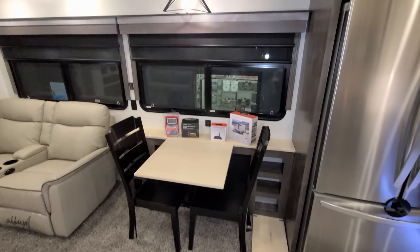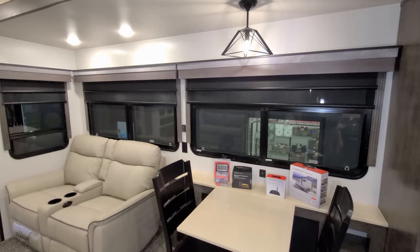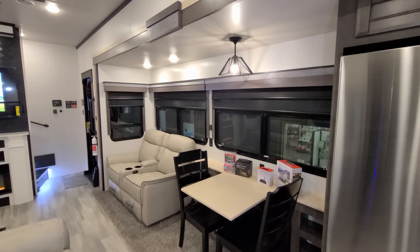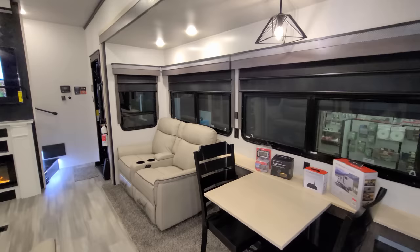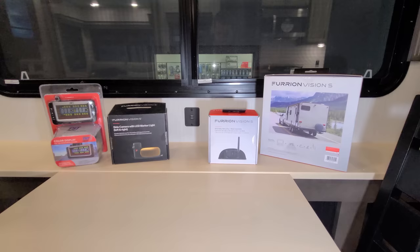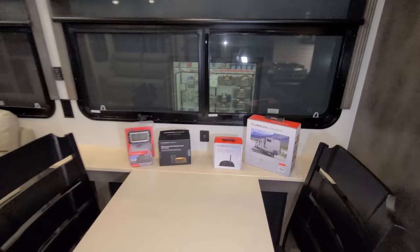Nice big windows overlook your campsite area and they do open. They're also dual-pane windows — a nice upgrade over traditional single-glass RV windows. In the Champagne style, they're targeting extended-stay customers who want better windows. You can see a few add-on items here: on the left is the tire pressure monitoring system, and the other three boxes are cameras for the optional four-camera prep system. USB charger ports are also here.